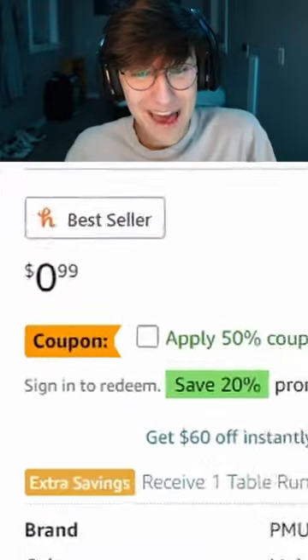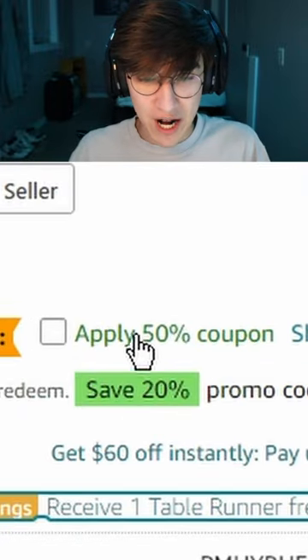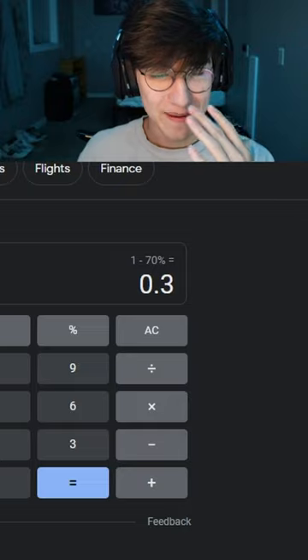Oh snap! We have coupons — one for 50% off and one for 20% off. That means it's 30 cents.